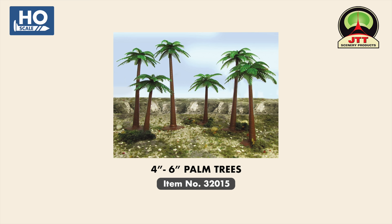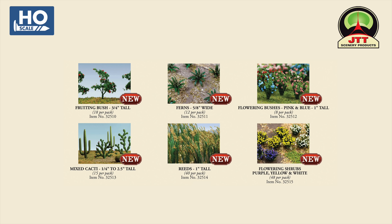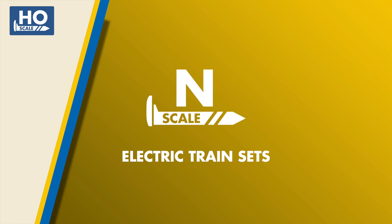In our HO-scale scenery range, we are introducing several new and useful scenery items from JTT. These include four and six-inch palm trees and a great selection of flora to add to your scenes, including bushes, flowers, ferns, and cacti.